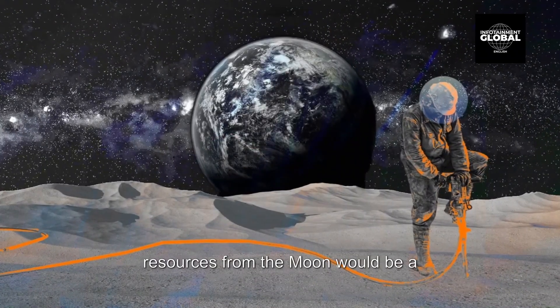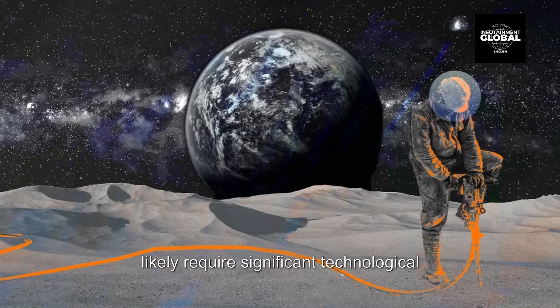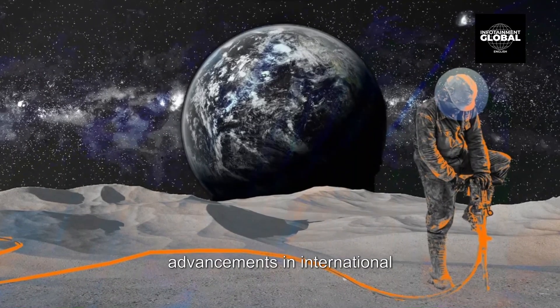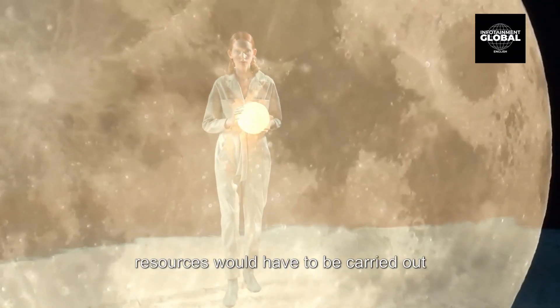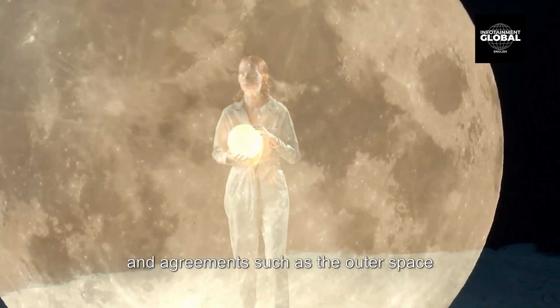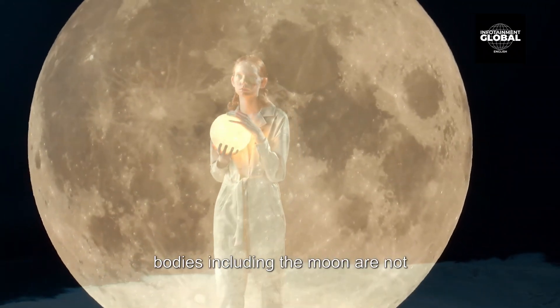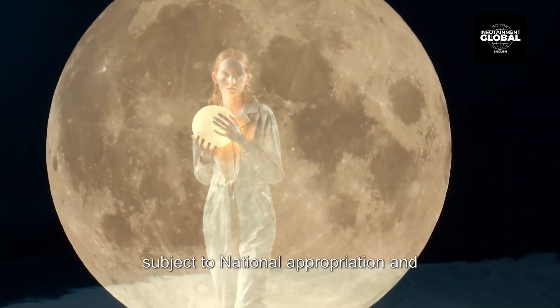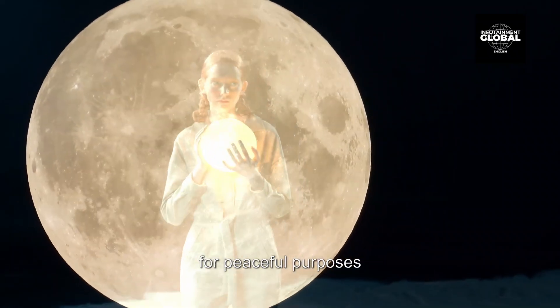Extraction of resources from the moon would be a complex and costly endeavor, requiring significant technological advancements and international cooperation. Any use of the moon's resources would have to comply with international laws and agreements, such as the Outer Space Treaty, which states that celestial bodies including the moon are not subject to national appropriation and are available for use by all countries for peaceful purposes.